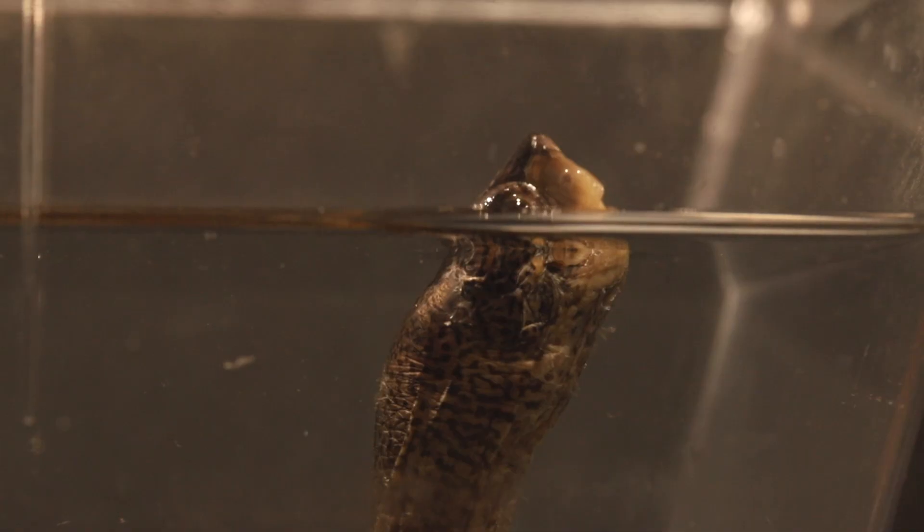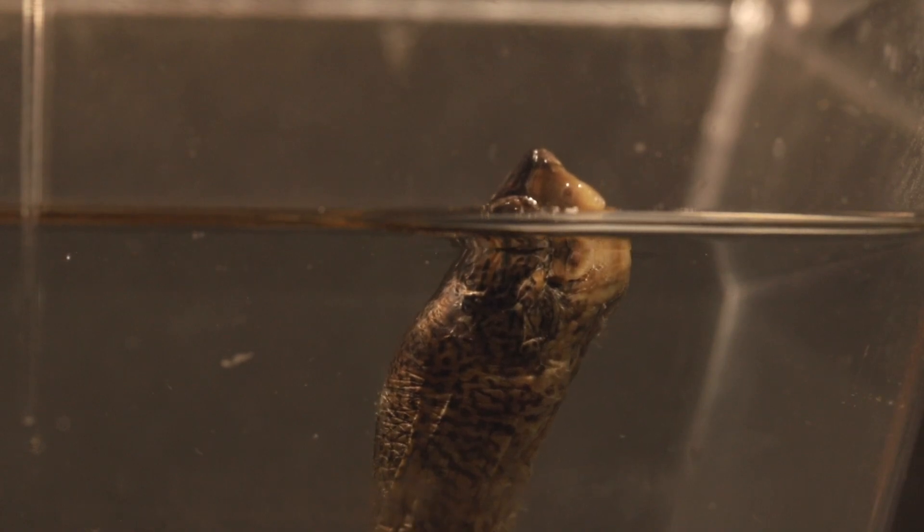And their metabolism is amazing. They can hold their breath underwater for days or weeks, entering a state of dormancy called brumation.